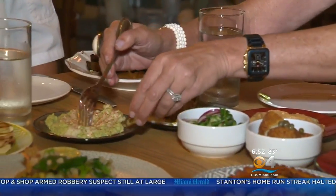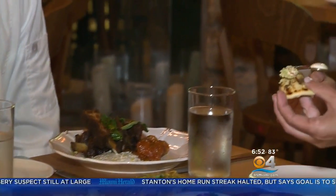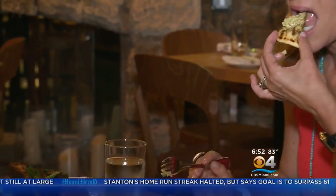Our first dish: the meze — a platter of several delicious dips and fresh vegetables served with warm pita bread. The falafel beans are so fresh and soft. I always say I'm a dipper — I could dip on this all night.